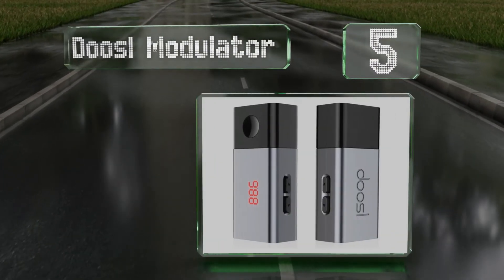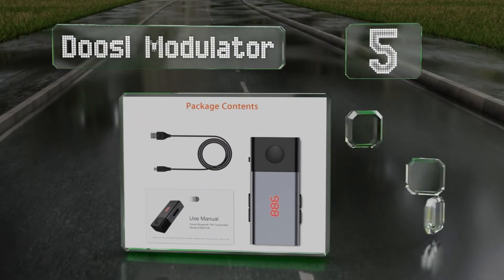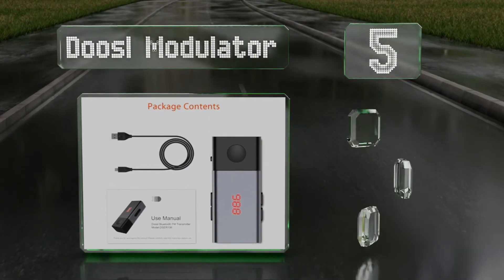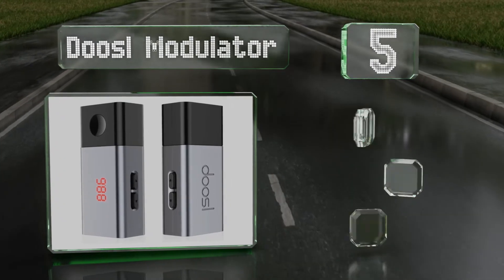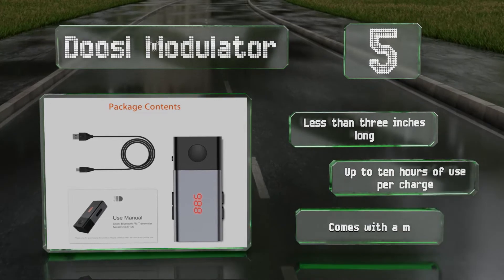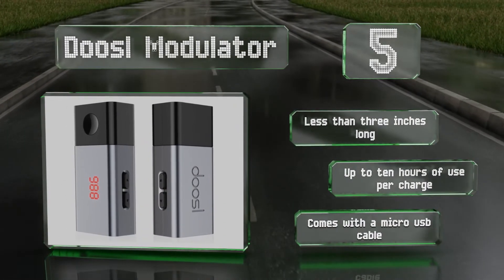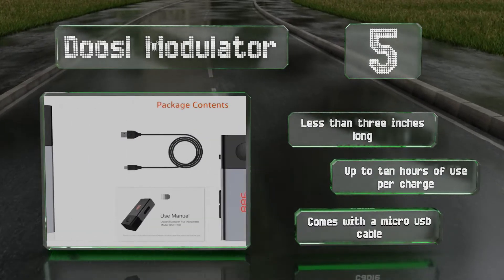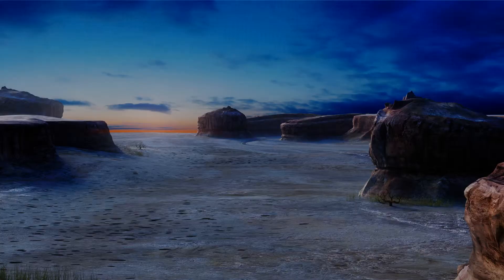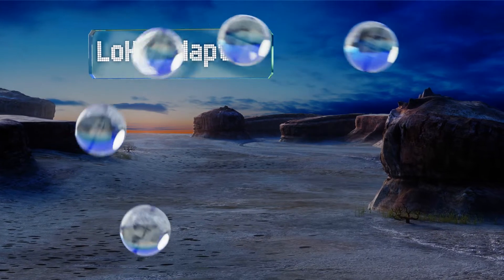Halfway up our list at number five, the Doozle Modulator is a wireless model with a rechargeable battery, which leaves your vehicle's power outlets open. It scans stations automatically to find frequencies with minimal interference and offers better sound quality than many others in its price range. It's less than three inches long and delivers up to 10 hours of use per charge, and it comes with a micro USB cable.